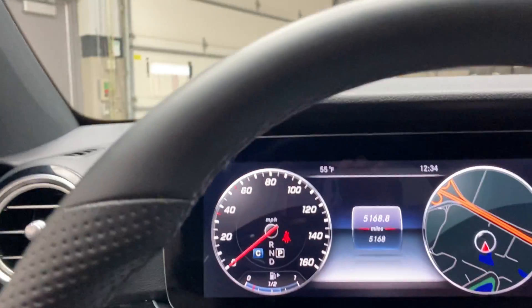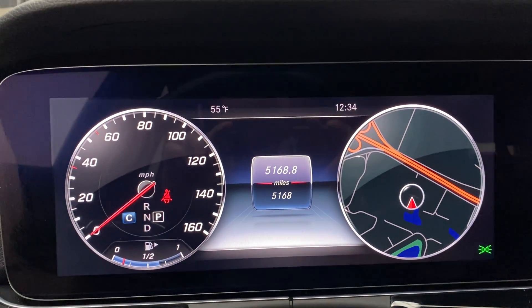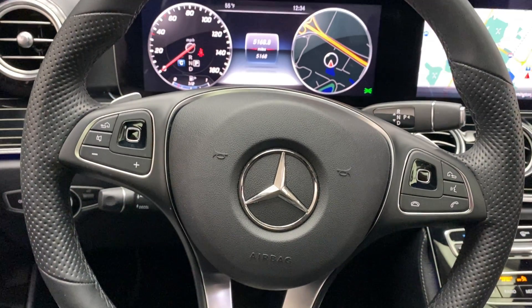This E400 has very low mileage — just 5,168 miles. Carfax and service records are available online. Would you like to view more photos of this E400 4Matic? Check out FeldmannImports.com. Thanks, guys!